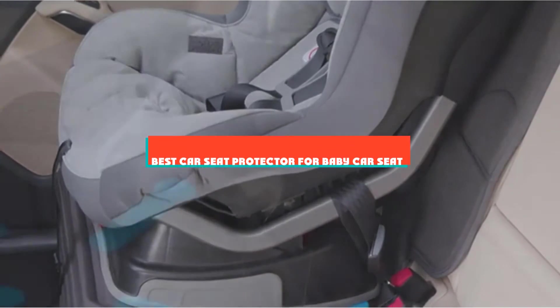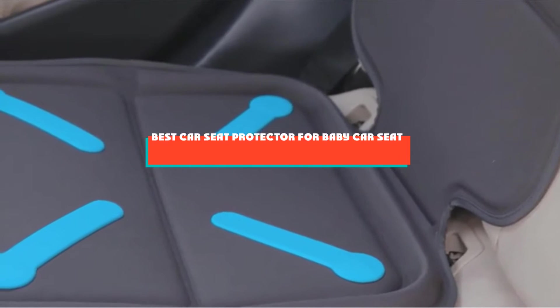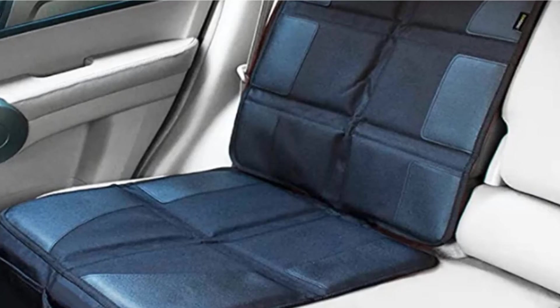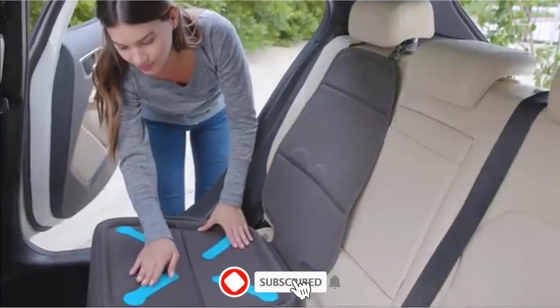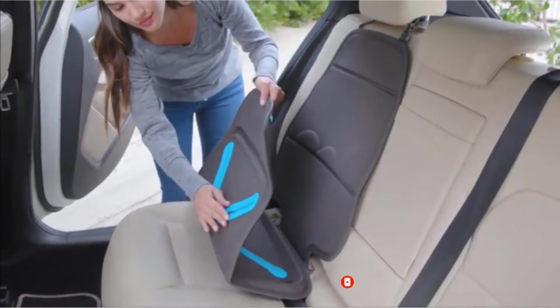If you're looking for the best car seat protector for baby car seat, here's a list you must see. We made this list based on our personal preference and sorted it based on their features, prices, quality, durability, and reputation of the manufacturers and customer feedback. We've included options for every type of customer. So let's get started.